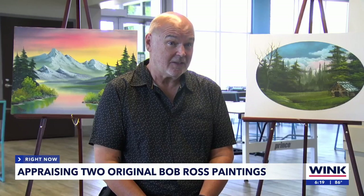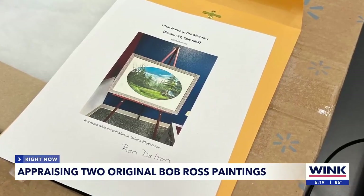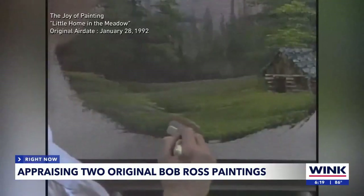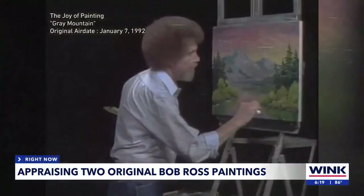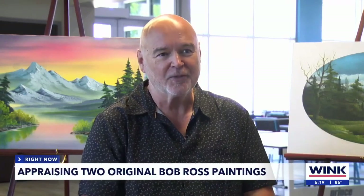The hardest part of the process for Dalton? The fact that he had to send these all the way to Virginia. He spent a lot of time on the UPS app tracking it. The company determined Dalton's paintings, Gray Mountain and Little Home in the Meadow, were the ones you saw Bob Ross paint on your television screen. He had the provenance to say this is a Bob Ross painting.